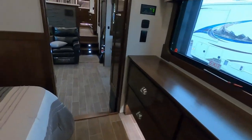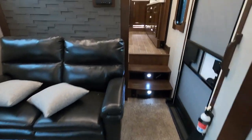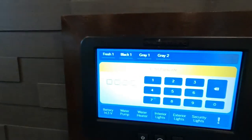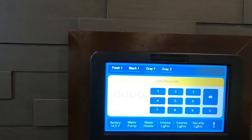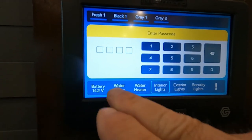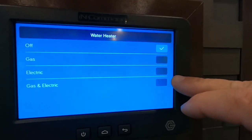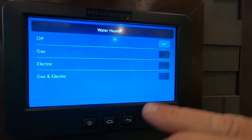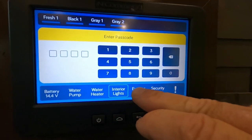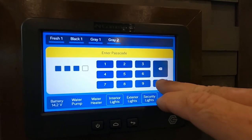That covers everything inside. One more thing on the control panel: up here is where you can check your tanks. You can turn your water pump on and off here — make sure to shut it off. For your water heater: gas here, electric here, or auto which uses both gas and electric. You also have controls for interior lights, exterior lights, and security lights.